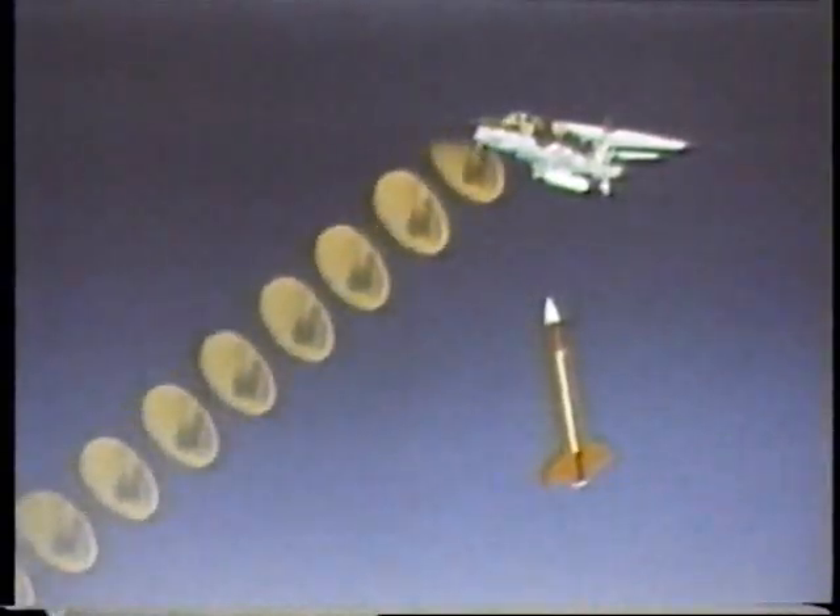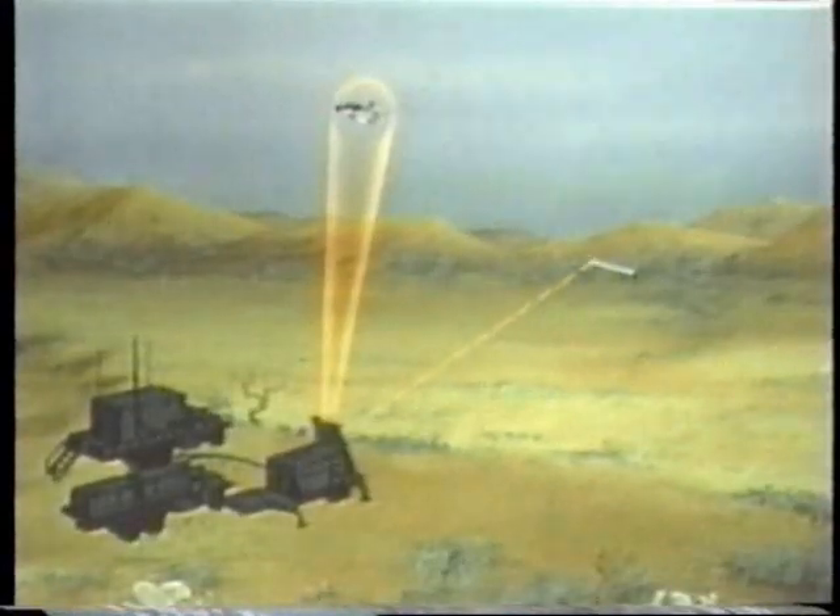The sophisticated radar used in the Patriot system permitted the use of a novel guidance technology in the Patriot missile. After launch, the radar guides the missile near the target aircraft.